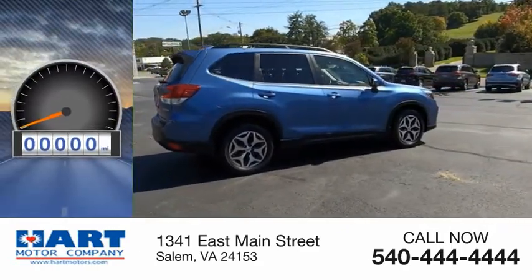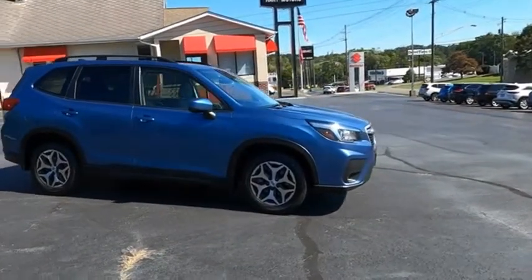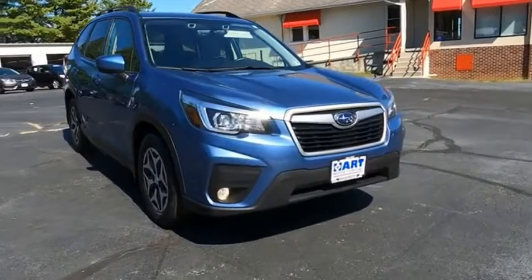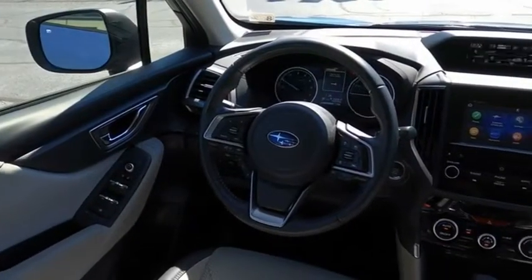This vehicle has less than 20,000 miles. The Subaru Forester is a sensible, practical, and affordable vehicle. It has an impressive comfortable ride and handles well. Drive away with a great deal on this vehicle. Call or stop in today.